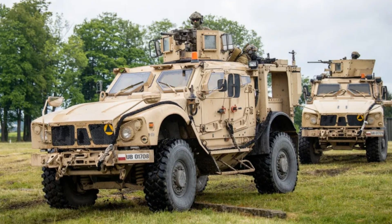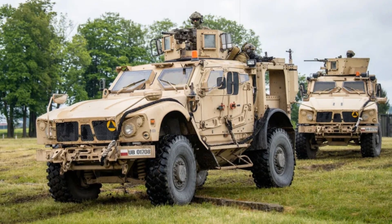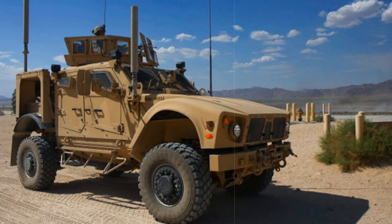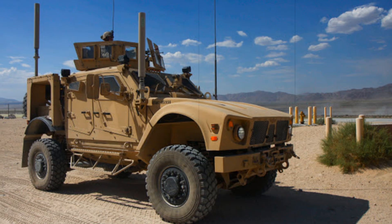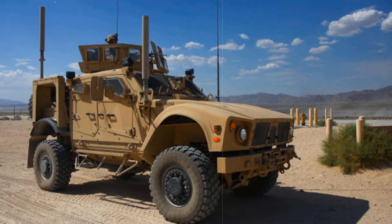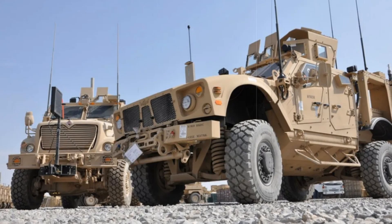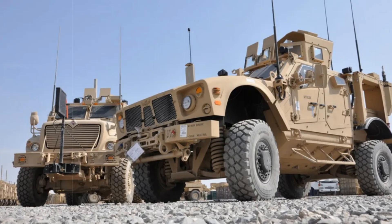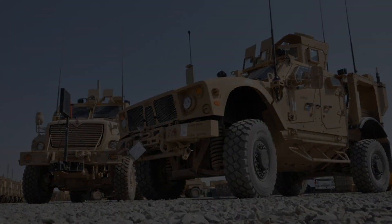In the 2020s, the MATV remains a crucial element of U.S. military equipment. Despite the emergence of newer armored vehicles, this model continues to be modernized and adapted to meet the challenges of contemporary warfare. Ongoing work is focused on integrating new technologies, including unmanned systems, improved threat detection sensors, and advanced weapon systems, making the MATV an even more versatile battlefield machine.